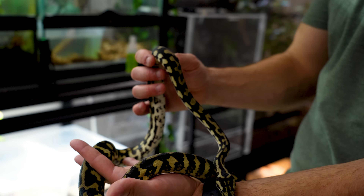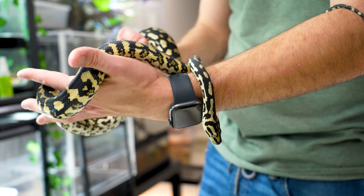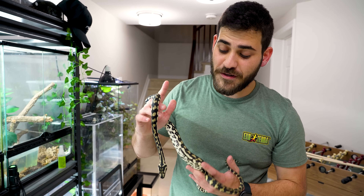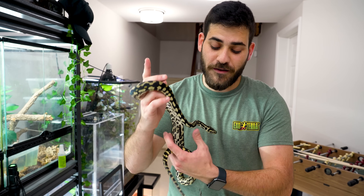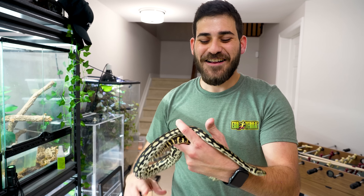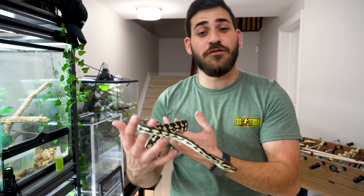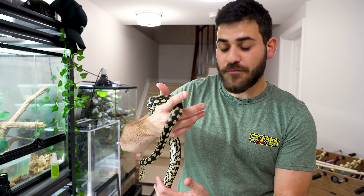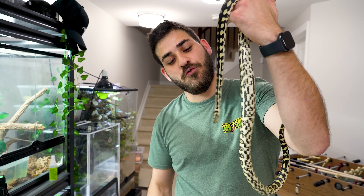Taz is still really young — he's only two to three years old. But when he does get full size, he will need something like a four by two by four or four by two by two enclosure. The bigger, the better. Carpet pythons are generally known to be very nippy, especially when they're babies. But this guy is a sweetheart — I have never been bit once. I do work with him very frequently because I have a lot of kids and families come over, so I want him to have that very calm demeanor.